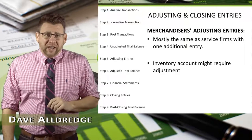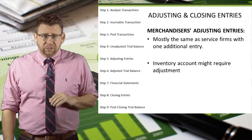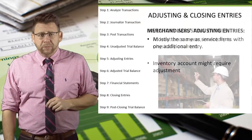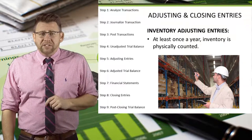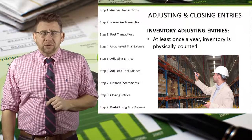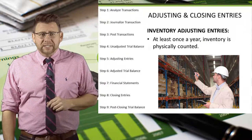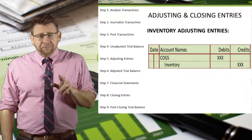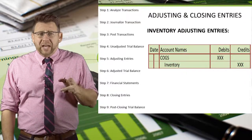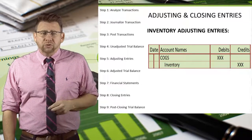The adjusting entries for merchandisers are basically the same as those for service firms, with the exception of the possibility of adjusting the inventory account. Perpetual inventory trackers must take a physical count of inventory at least once a year to make sure the inventory account balance is correct. If it is different, an adjusting entry is required to correct it. The adjusting entry for inventory is a debit to cost of goods sold and a credit to inventory. Sometimes those are reversed, but that's usually correcting an error rather than a true adjusting entry.